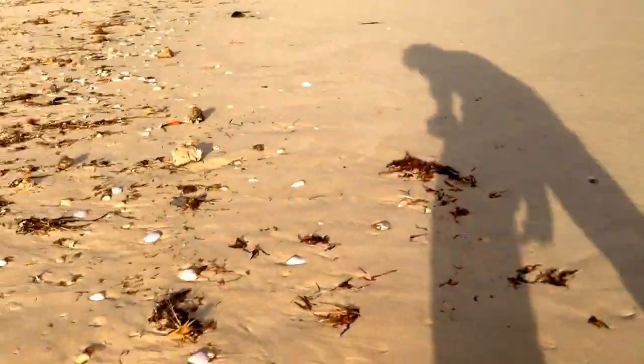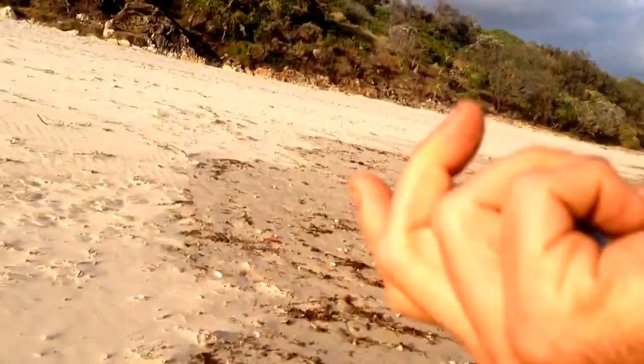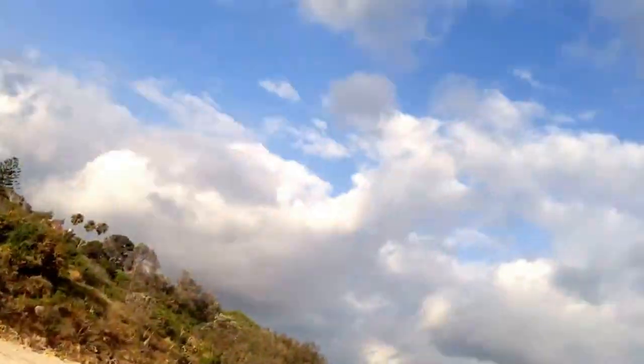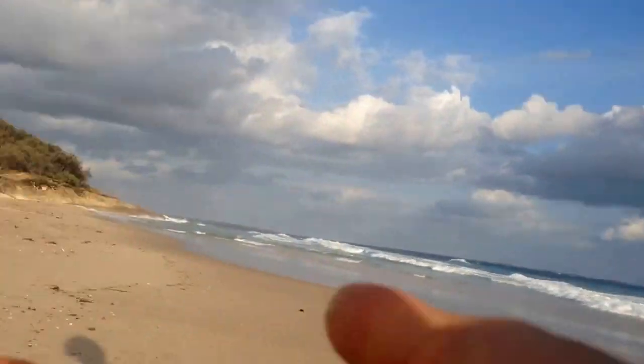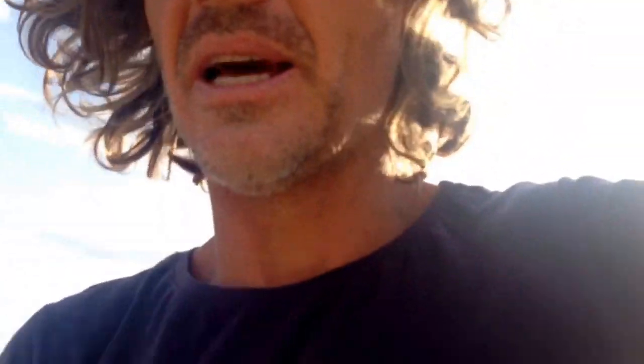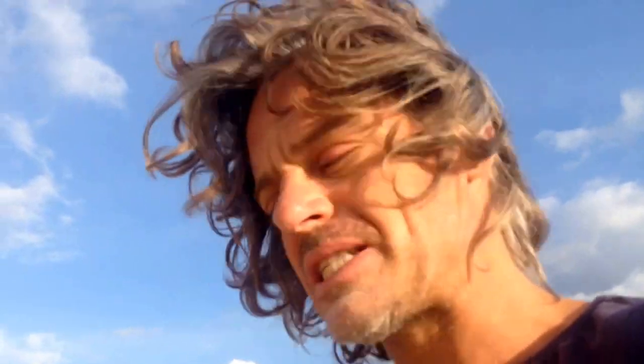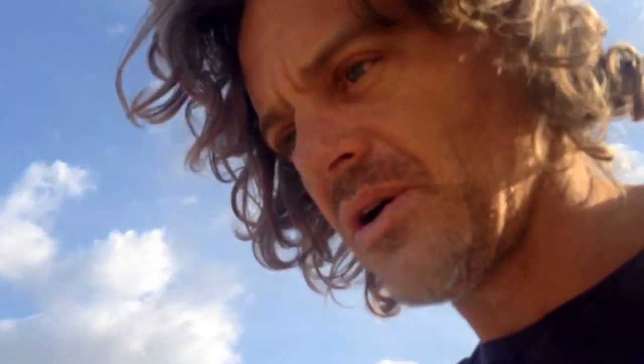As we walk over here we see another blue bit of plastic — and these are the big ones right now. You're not seeing the little ones. This red one sticks out here because it's red. Look at that, it's full of it — this whole beach. And this is Australia, which has got a very small population, but still we have this disgusting stuff washing up.